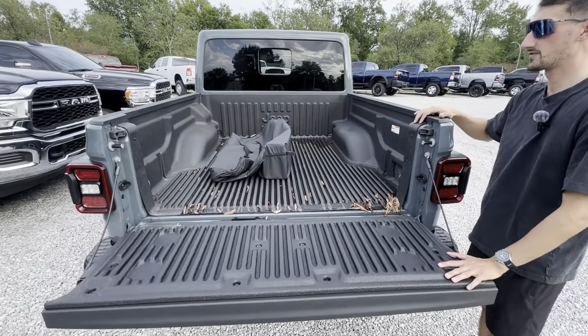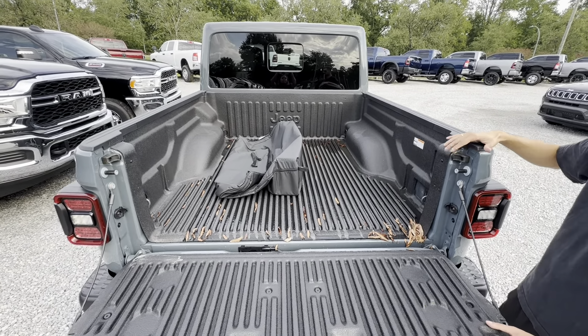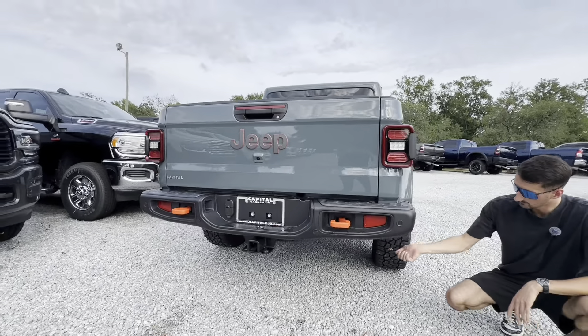We have our bumper with back parking sensors, two more red tow hooks, and a trailer hookup with a four-pin and seven-pin connector down below. Orange accented Jeep logo with our tailgate.